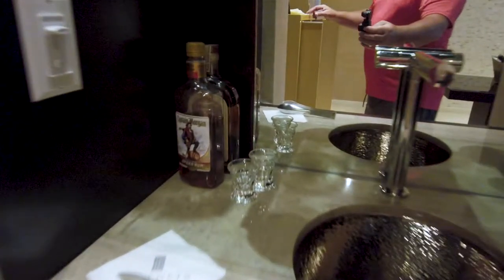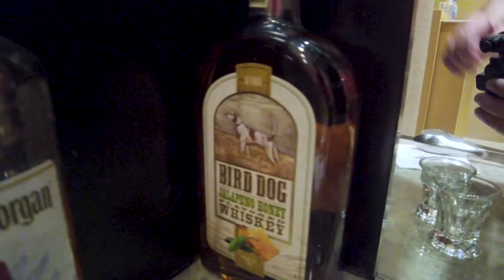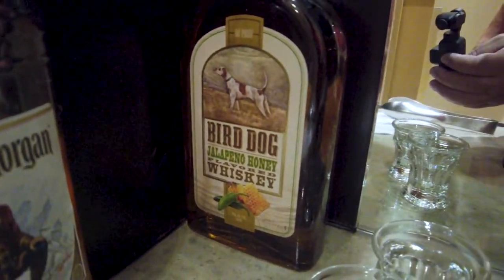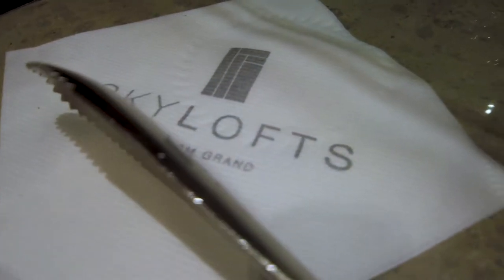Oh, check that out — Captain Morgan, that's mine! Little Bird Dog jalapeño honey whiskey and some tiny shot glasses. Check that out. I can do some shots later.